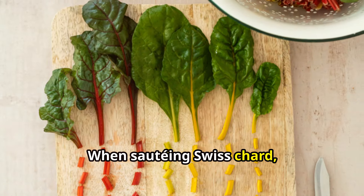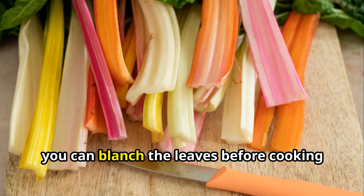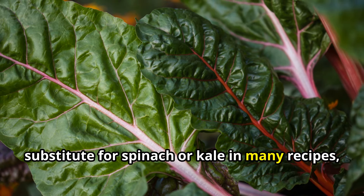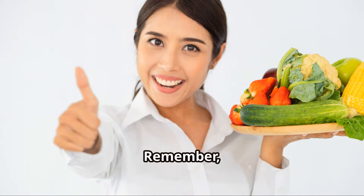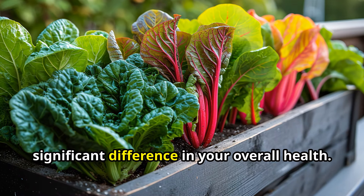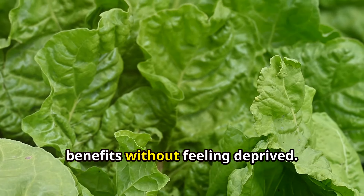When sautéing Swiss chard, you can enhance its flavour by adding a splash of lemon juice or a sprinkle of red pepper flakes. If you prefer a milder taste, you can blanch the leaves before cooking to reduce their bitterness. Swiss chard can also be used as a substitute for spinach or kale in many recipes. Remember, eating healthy doesn't have to be complicated — incorporating nutrient-dense foods like Swiss chard into your diet can make a significant difference in your overall health.